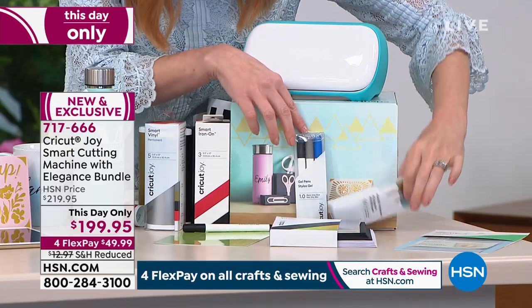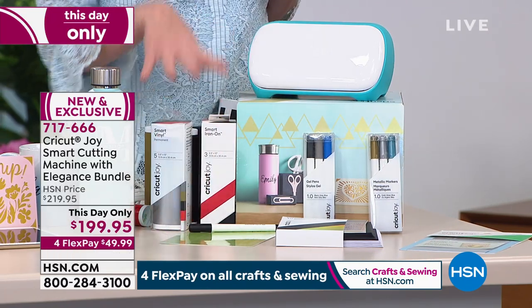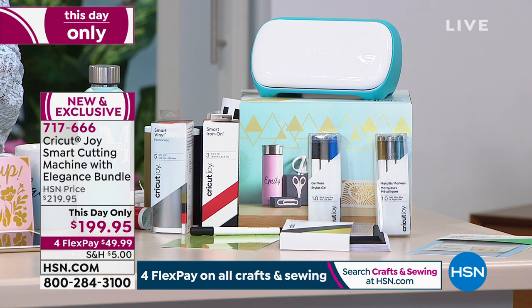You're also getting card inserts to start making cards. You've got six markers to get started and you get the Cricut Joy mat. You're also getting smart vinyl, and we'll explain why smart vinyl is important because your Cricut Joy is very, very smart.